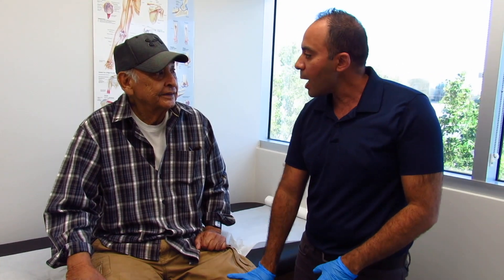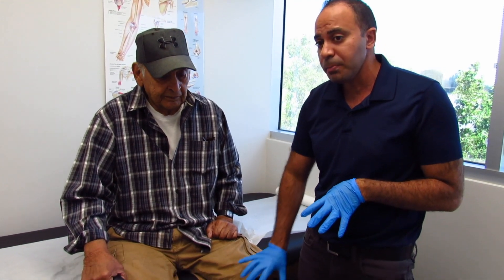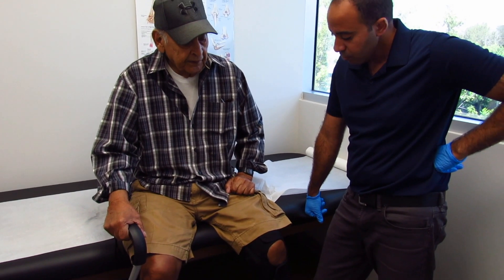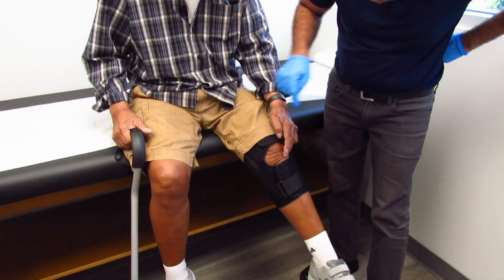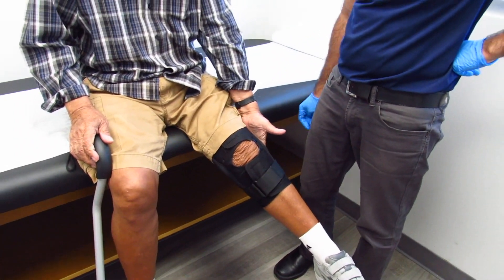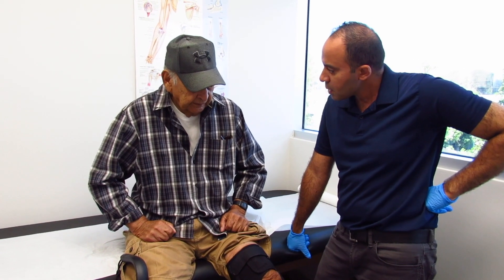How much pain when you put weight on your knee? Around seven. What kind of pain — sharp, dull, aching? Pretty sharp. And where do you feel the pain? Right in front, and inside — it feels back here too. What kind of treatment did you have for your knee this year? Physical therapy and cortisone shots — they don't do any good.